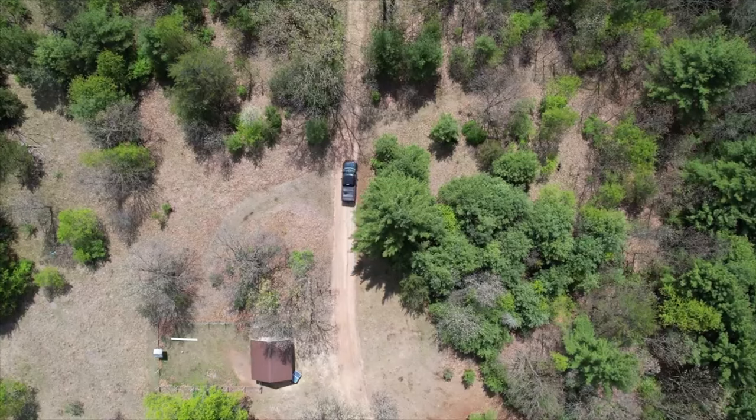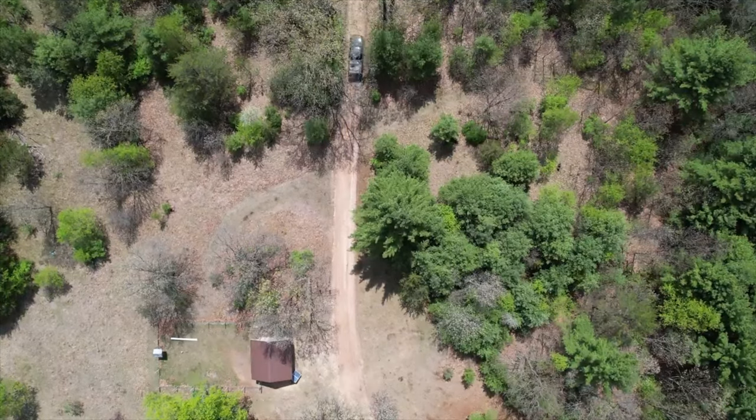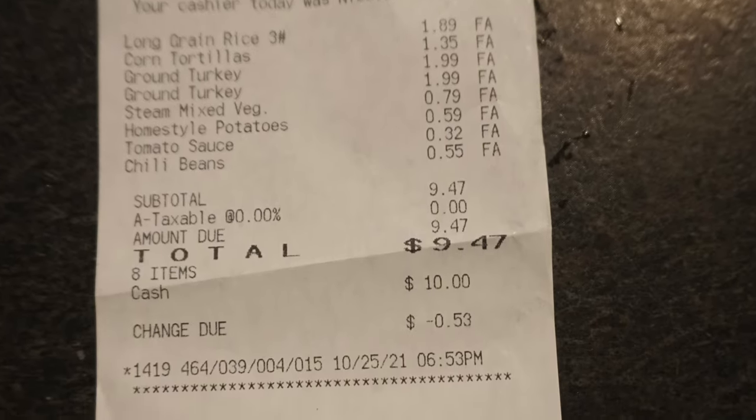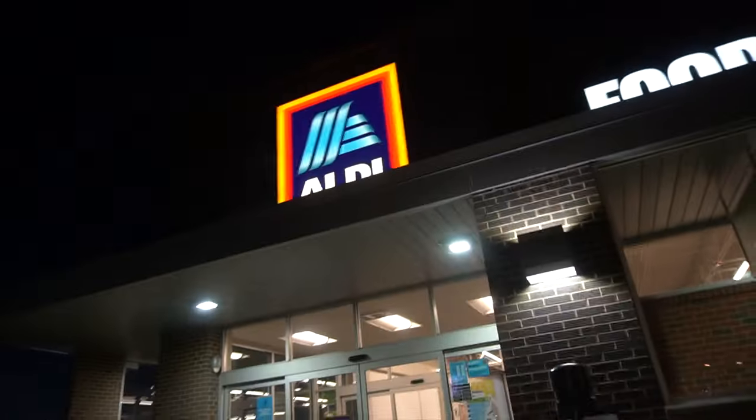I'm going to cook them all myself and show you how we did it. I have my receipt from Aldi's — I'm at $9.60. I'm going to use almost everything from there, just a few things from our own pantry that everyone should have on hand, like salt, pepper, and cooking oil. Let's show you what I got from Aldi's for $10 — actually it was $9.40.